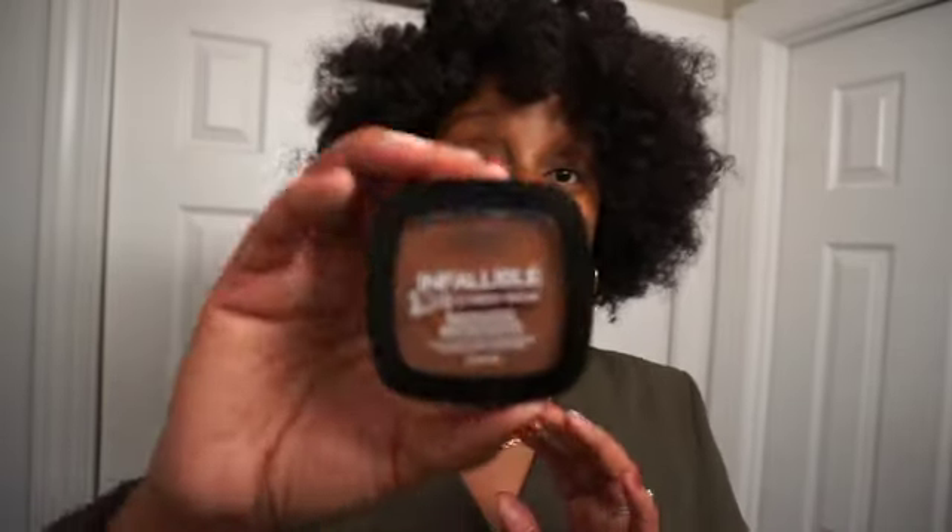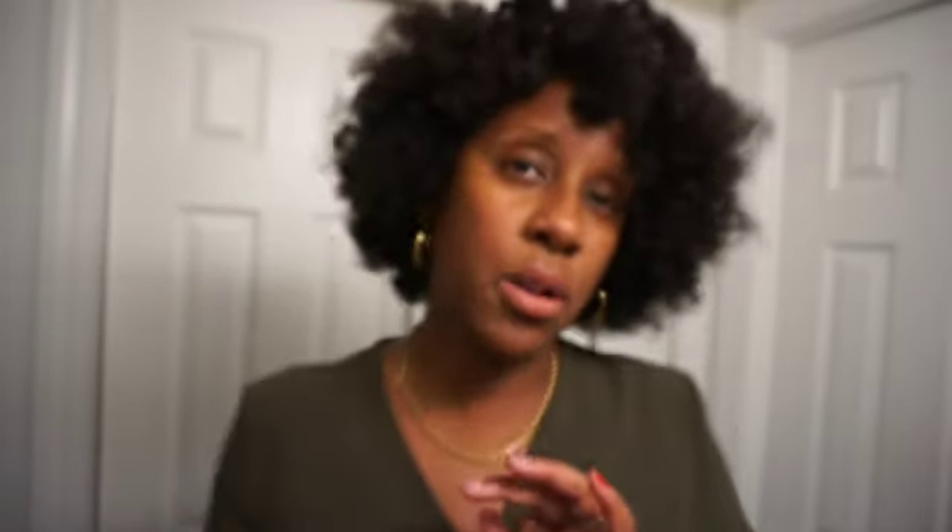Next up I have the L'Oreal Paris Infallible Bronzer. I randomly saw somebody talking about this bronzer online and picked it up — mine is in the shade Dark. I absolutely love this bronzer, and it has actually replaced my Fenty bronzer, which is a surprise. It's a great drugstore alternative, and L'Oreal really has amazing products. I absolutely love this bronzer.